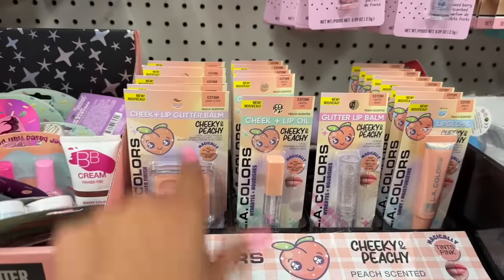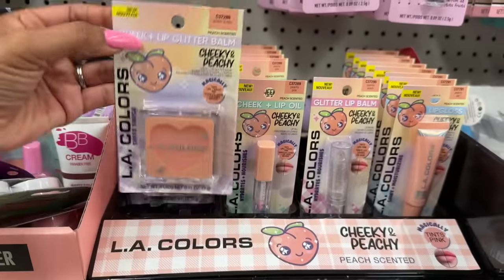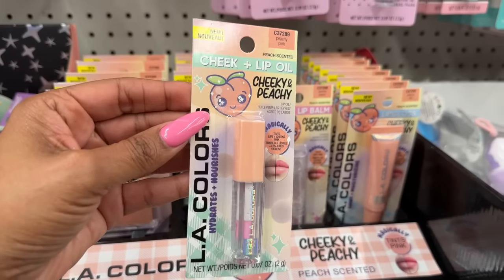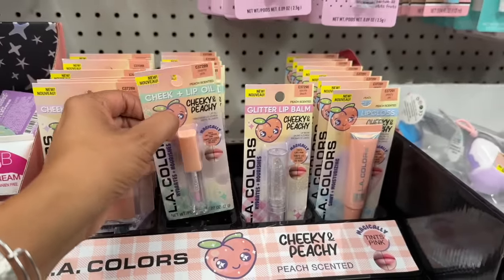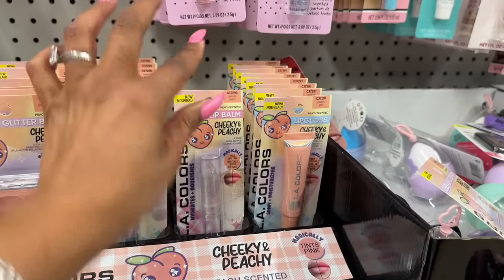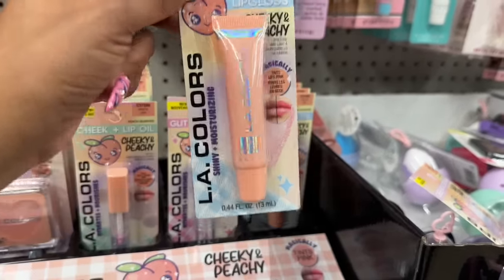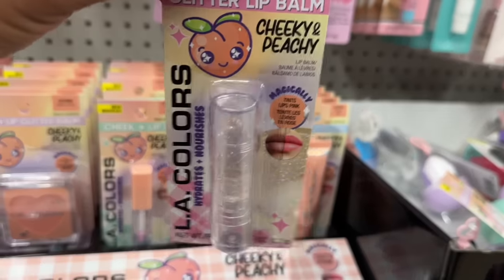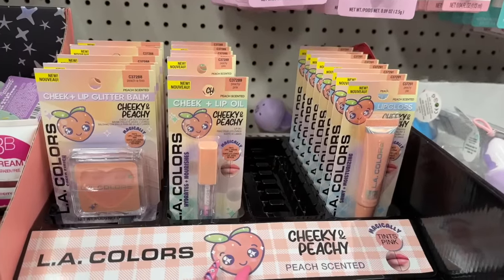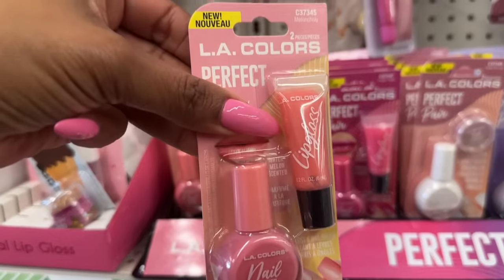These are new and super exciting — LA Colors cheek and lip glitter balm. There is glitter in it and it's so pretty. They also have the cheek and lip oil in peachy pink, a glitter lip balm in sparkle peach, and a peachy pie lip gloss. I love the glitter lip balm — I might add it to a subscriber gift.